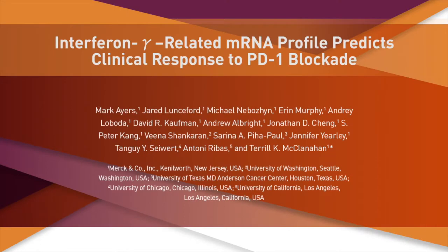Hello. Thank you for your interest in our paper entitled Interferon Gamma-Related mRNA Profile Predicts Clinical Response to PD-1 Blockade, published in the Journal of Clinical Investigation.